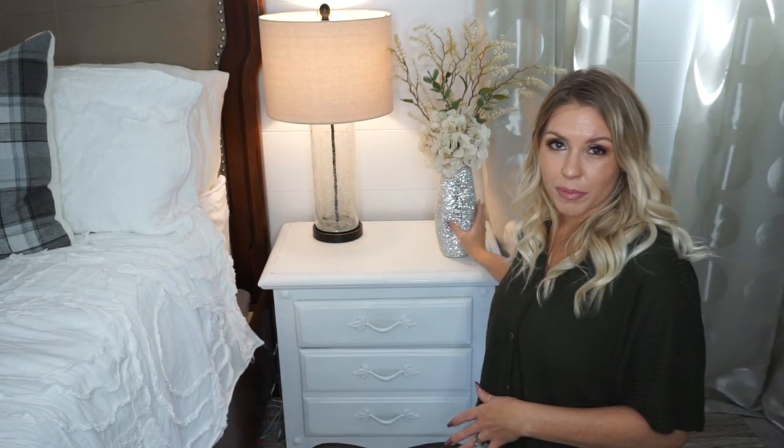Not super cheap but not super expensive — they were right in the wheelhouse I was willing to spend. And because I'd already painted the nightstand, I knew I had a little bit to spend on a lamp. So maybe if you're wanting to update your space, DIY and make over your nightstand itself, then spend a little bit more on getting a nice lamp you really like. I wanted to keep it kind of more rustic, farmhouse-y and pair it with my more glam vase to keep that farmhouse glam kind of feel.